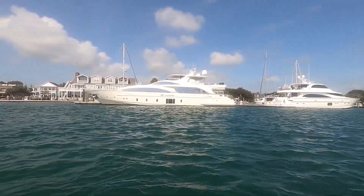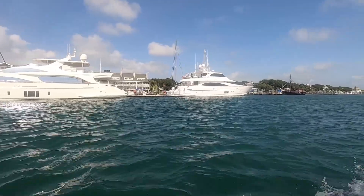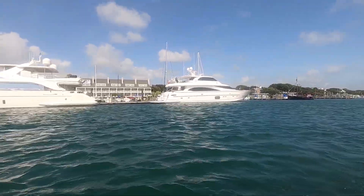I wasn't into boats before, but when we got into the truck I told Dustin that I would like to live on a boat.